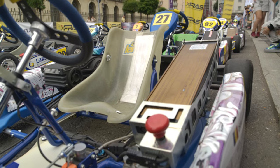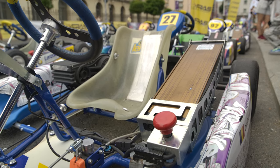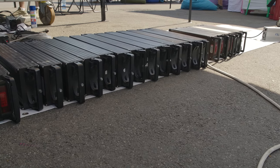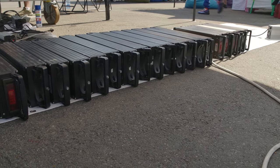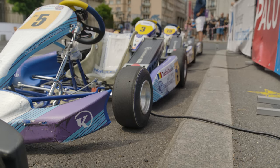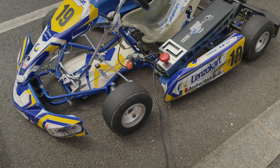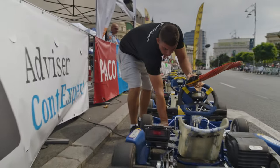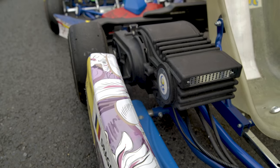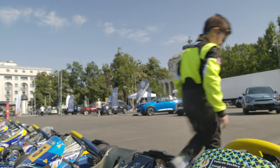Each cart has its own 52 volt, 27.5 amp hour rechargeable lithium-ion battery. They are either taken out of the carts and individually charged, or within the cart itself when just a top-up is required. Each cart has secure Bluetooth and the race controller limits the speed and power of the cart related to the age range of the driver. A powerful electric motor makes the cart move at some frighteningly fast speeds.